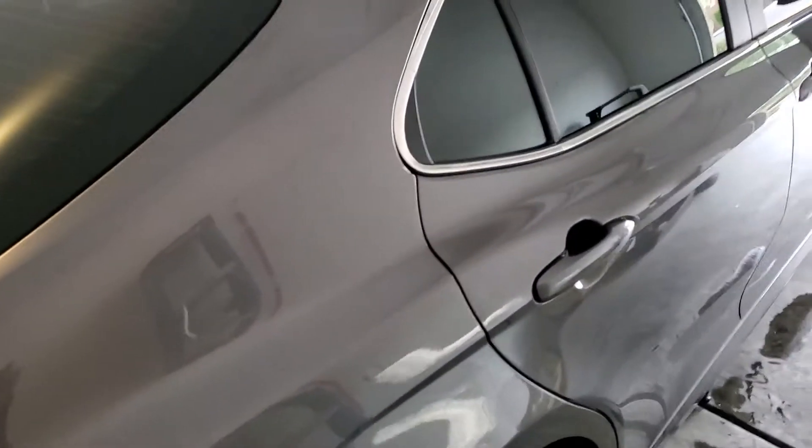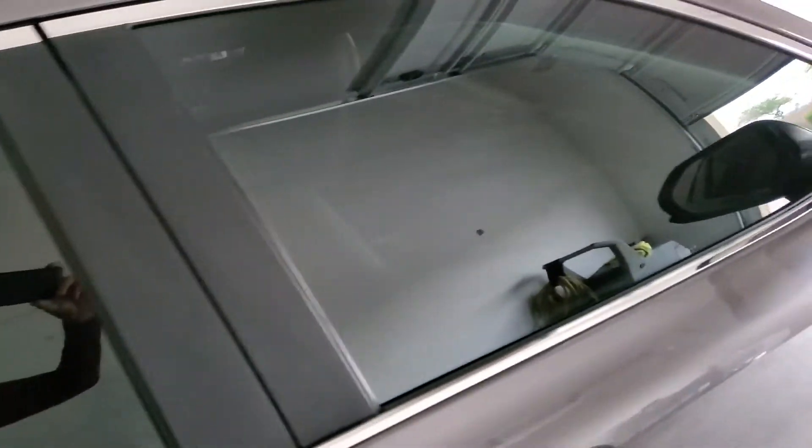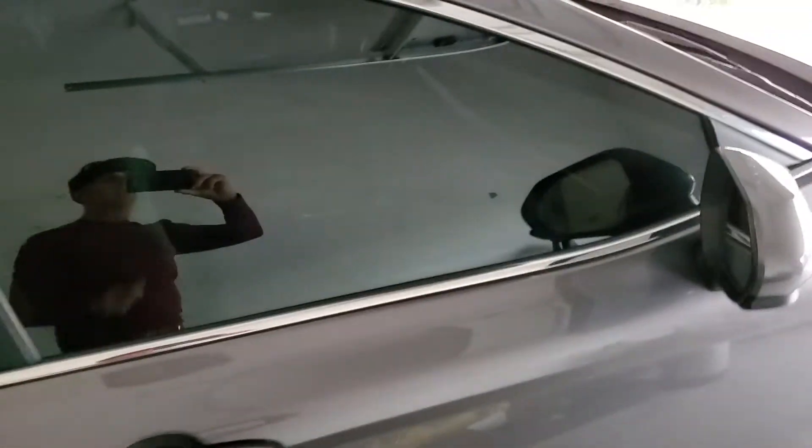Let's go to the passenger side. Quarter glass, the back door, front door, passenger — clean. This workmanship came out really, really nice.